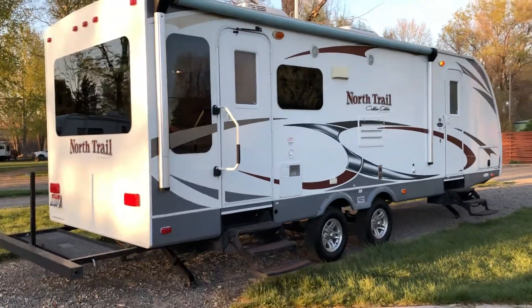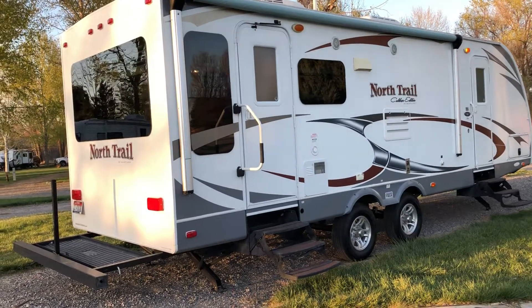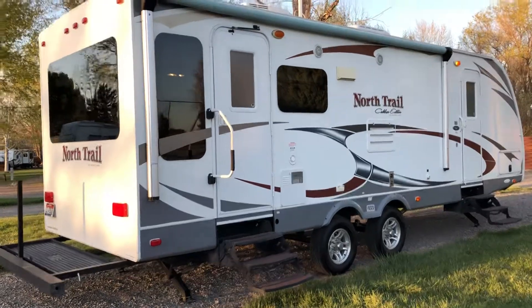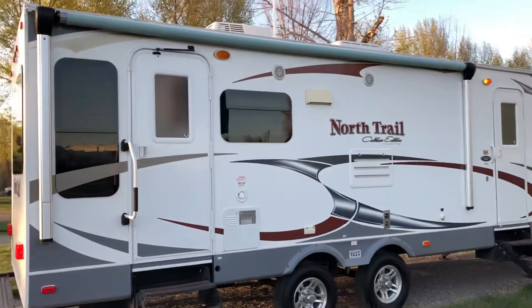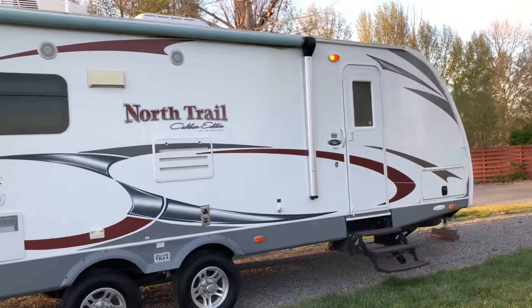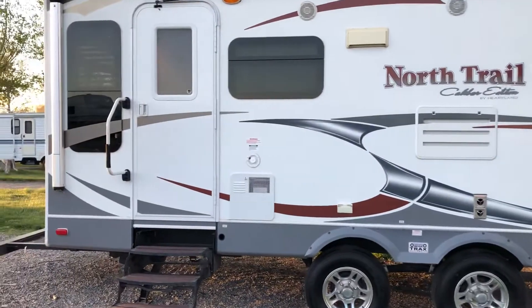Hey guys, good afternoon! It's Jessica from Intermountain Motorhomes in Wendell, Idaho. I'm showing you today a 2011 North Trail by Heartland — and this is not just any North Trail, this is the Caliber Edition, so that's going to mean extra coolness. This camper is in great shape. I'm going to start on the outside and give you a walkthrough.